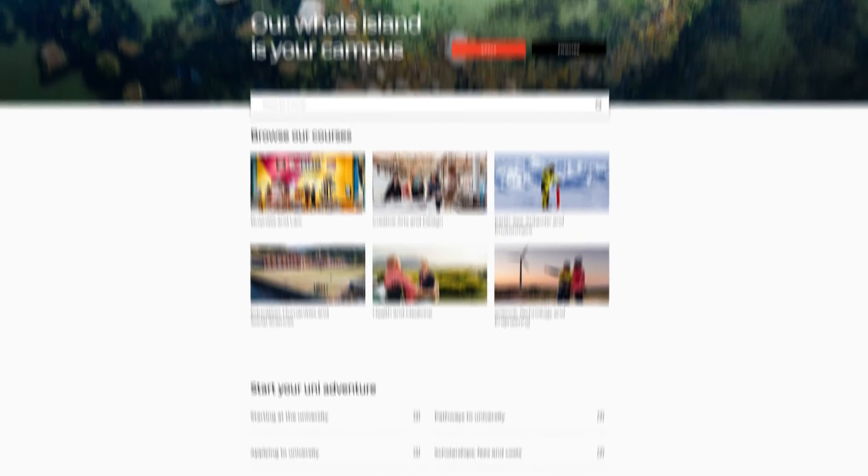And where will you find everything that we just talked about? That's right, the website. Thanks for joining me, and I hope you have an awesome first semester.